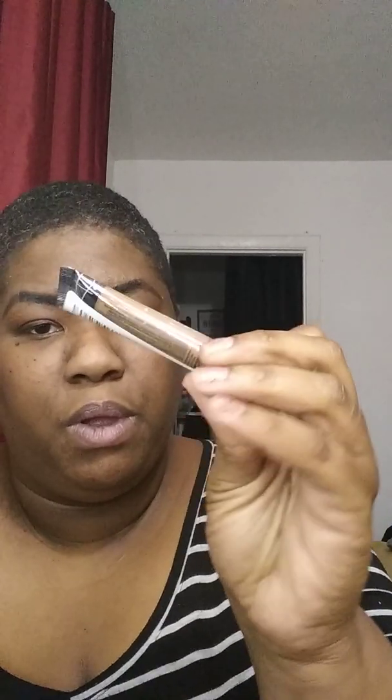Then following that is foundations and concealers. My favorite foundation of the year has been the LA Girl Pro Coverage — this one's in Toast — and the Queen Collection in shade 855, because they just basically look like my skin but better. As far as concealers go, it has to be LA Girl Pro in the colors Toast and Toffee, and then LA Colors in Deep. Those three shades always work really well for me.